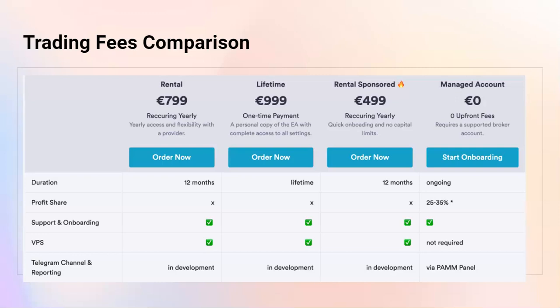The lifetime purchase is 999 euros. The rental is 799 euros, but that's a one-year fee. The rental could be cheaper if you use the rental-sponsored version at 499 euros — that's by trading the EA through a broker that is basically sponsoring your EA. Check which brokers are valid for that. The managed account is zero upfront fees, but you do pay a part of the profit share.